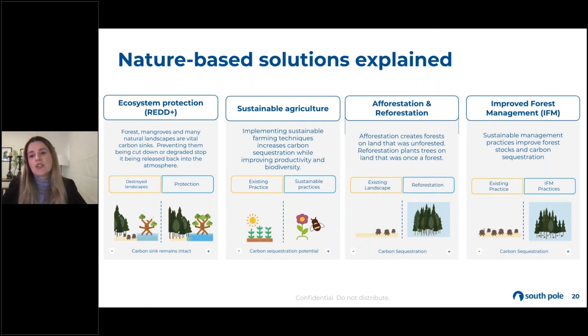Another nature-based category is sustainable agriculture, which is around changing land management practices — things like soil carbon and improving productivity on our land. This has the highest carbon sequestration potential. Whereas forest protection is more around protection, sustainable agriculture along with afforestation, reforestation, and improved forest management contributes more towards active carbon sequestration.